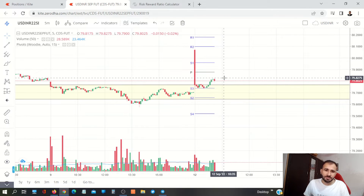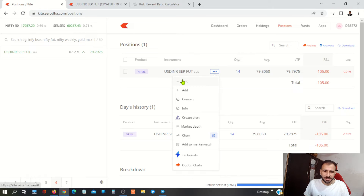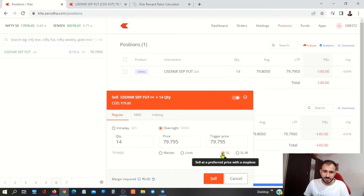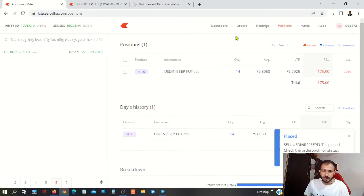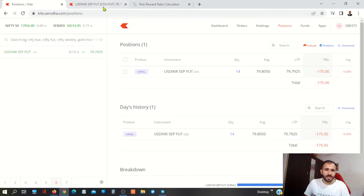Now we have to take the trade and do the next work. Once we enter, we have to take our stop loss order. Stop loss is our 79.6. So now we will take our stop loss — click here. Stop loss order is our 60, click zero. So we have to take our stop loss order here.